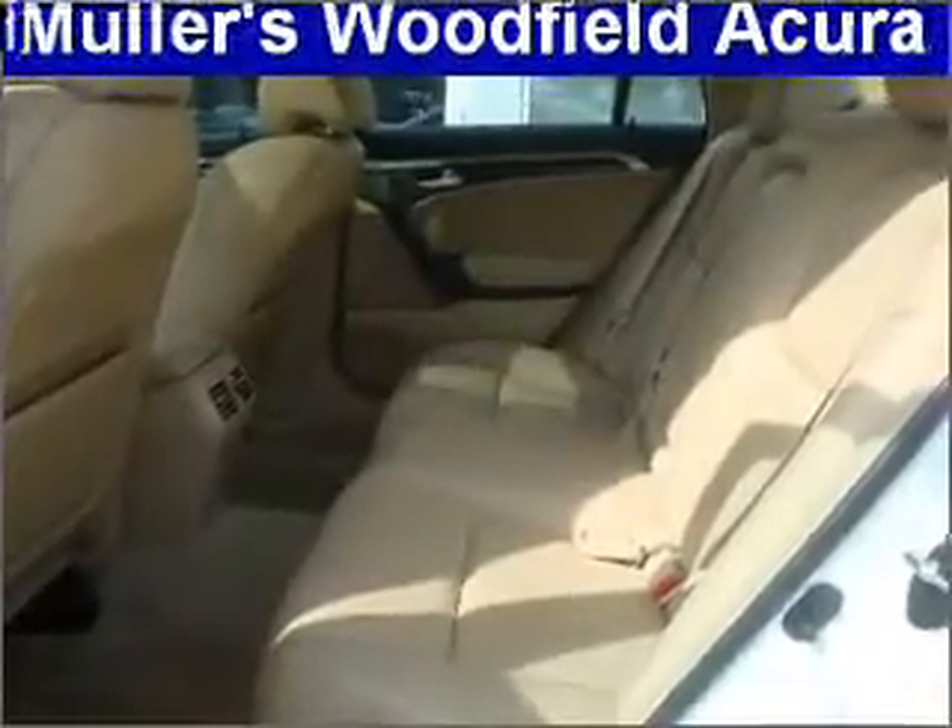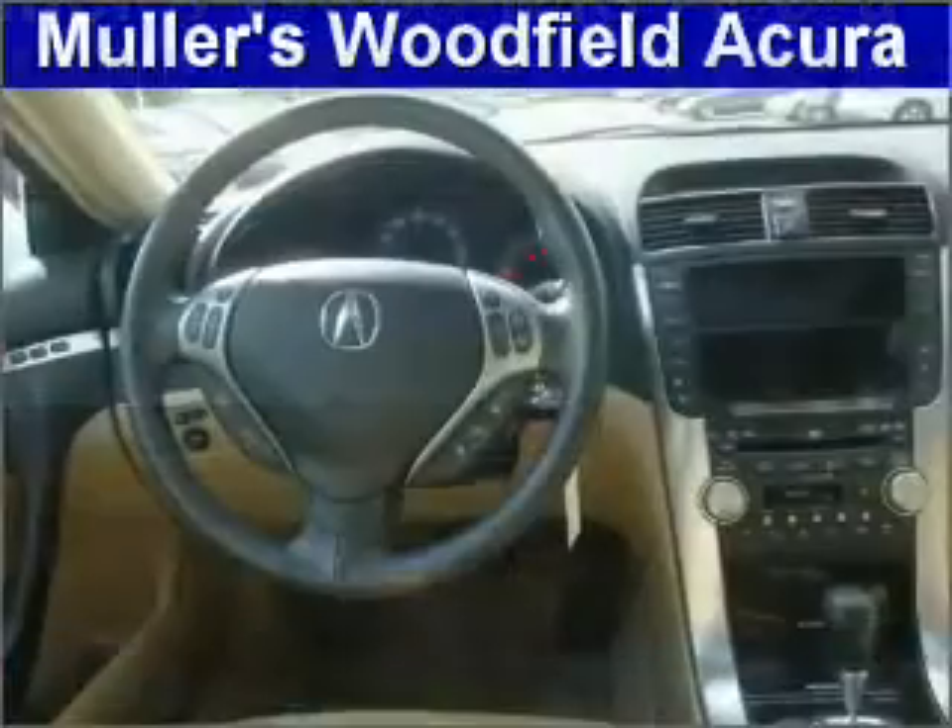Premium wheels lend a distinctive appearance. Get advanced listening benefits from the premium sound system. Anti-lock brakes help you bring your vehicle to a safe stop. Heated seats are a desirable comfort feature.